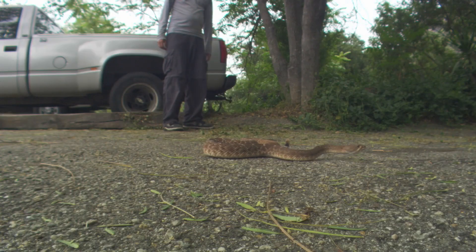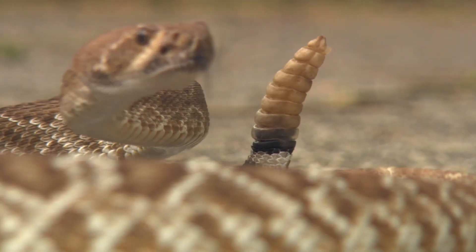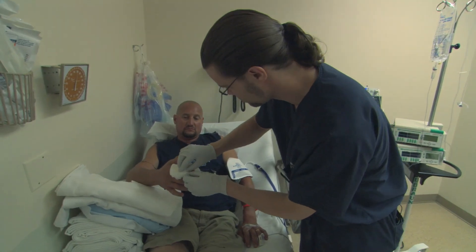I took things into my own hands and made a big mistake. And within an hour or two, my hand was blown up like a balloon.